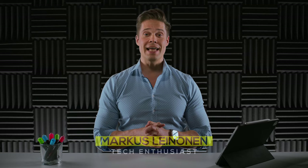Hello, my name is Markus and this is where we talk everything about enterprise tech, from cloud hype to data protection. Glad to see you joined us.